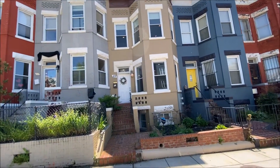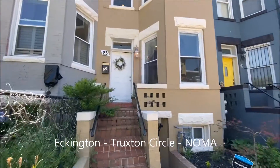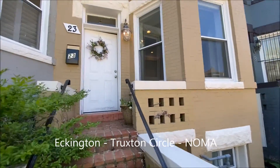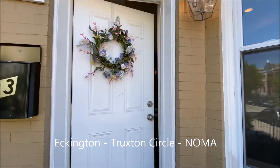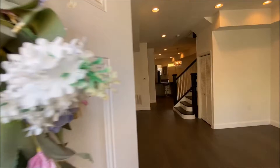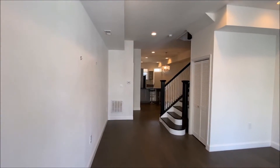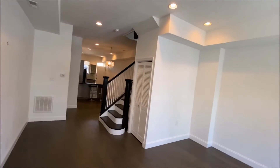Welcome to 23 Q Street Northeast. Beautifully renovated home, three bedroom, two and a half baths.